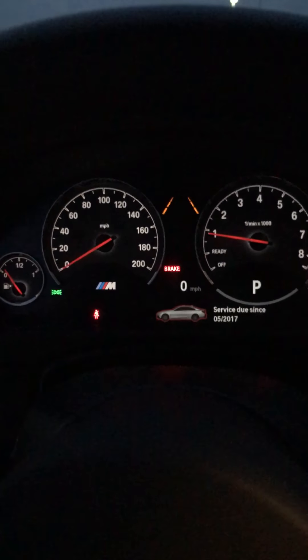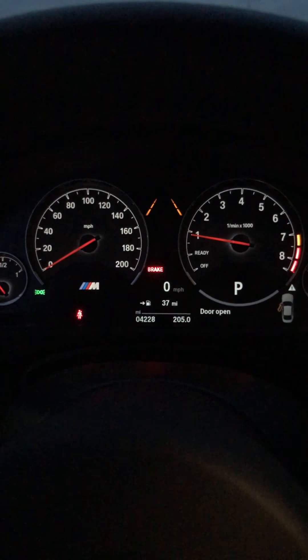Let's go ahead and start it up. I am running low on fuel but we are good — 37 miles left in the tank, so I'm fine.